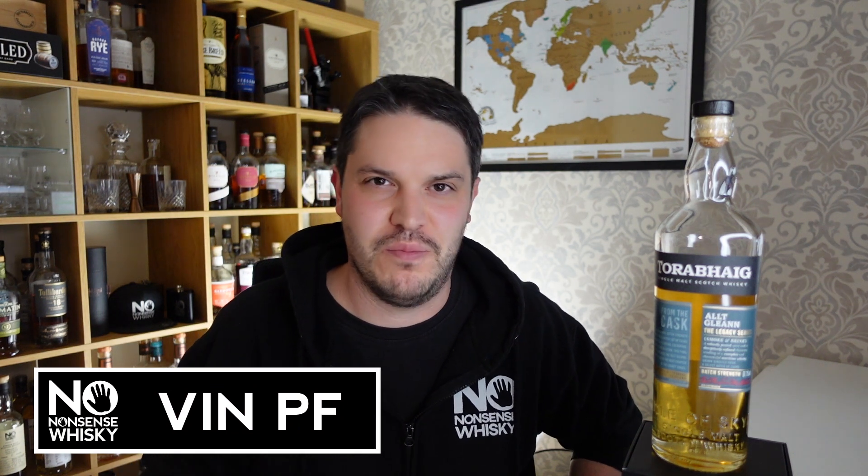Hi there, welcome to No-Nonsense Whiskey. My name's Ben Pierre. For today's episode we're doing one of my favorite things, and that's covering brand new distilleries. I love covering all the old Scotches and things from around the world, but I'm a massive fan of these new distilleries coming through. They've got to do something fairly interesting to compete for market share.